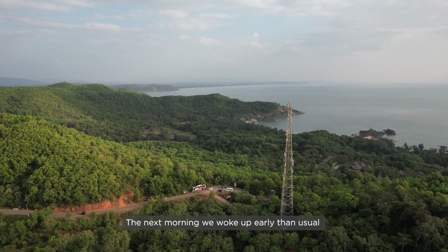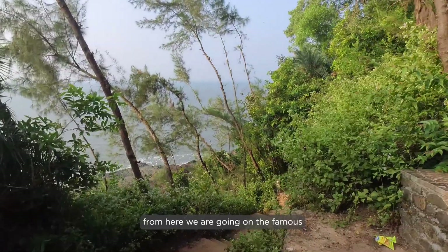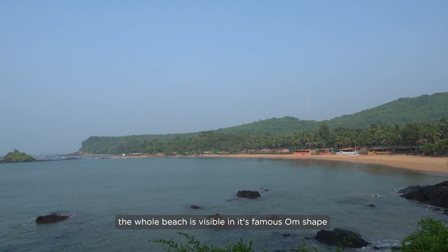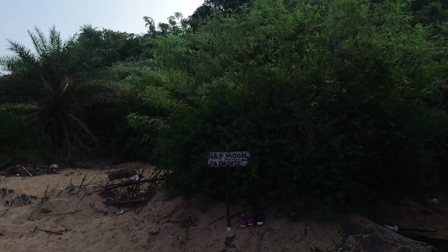The next morning we woke up earlier than usual and reached Om Beach. From here we are going on the famous Om to Paradise Beach trek via the Half Moon Beach. I find Om Beach the most beautiful and calm. We have reached the end of the beach — the whole beach is visible in its famous Om shape and the trek starts here.